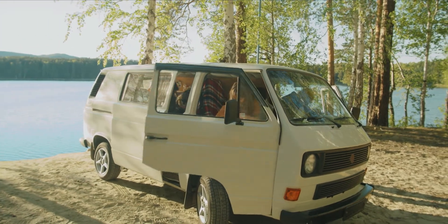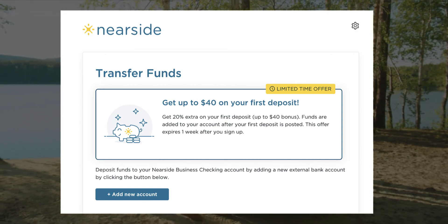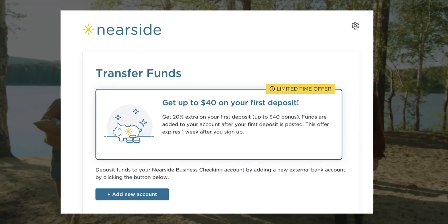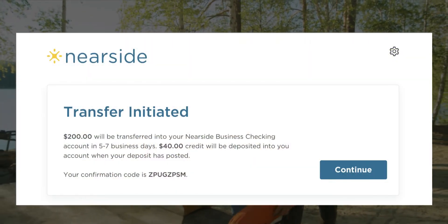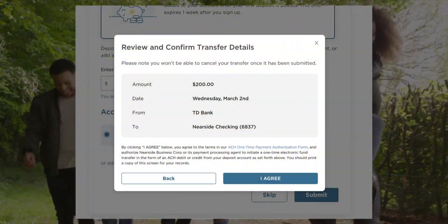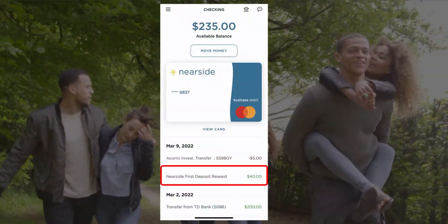Towards the end of the registration process, you'll be prompted to link an external bank account and make your first deposit. This is where you'll have an opportunity to earn your first reward. You'll earn an extra 20% on your first deposit into your new Nearside business checking account, up to a $40 bonus. If you want to earn the maximum bonus amount, then you'll want to deposit $200 into your account. You'll have up to seven days from when you sign up and get approved to complete this bonus requirement. I personally took care of this right away by linking my TD Bank account to Nearside and transferring $200 into my new account. The transfer showed as pending for four business days, and once it cleared, I received my $40 bonus reward into my account the following day.